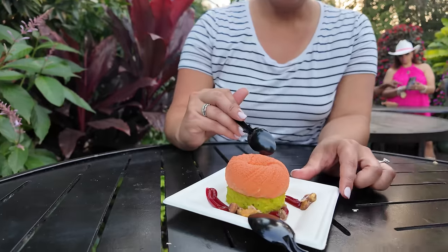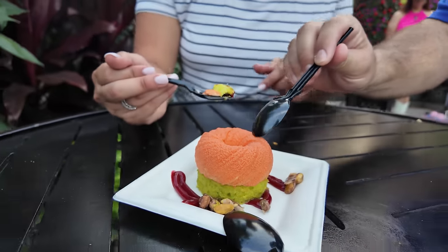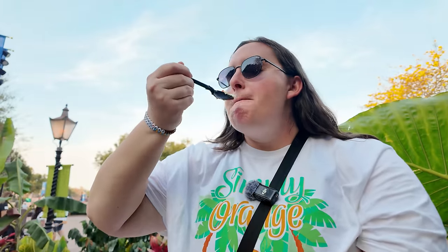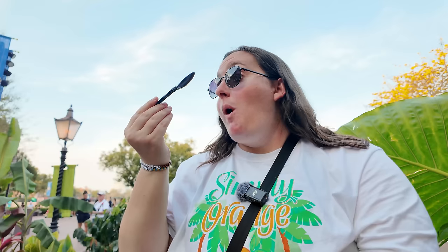On a whim we also got the orange blossom saffron cake from Morocco — this was a lot of people's favorite thing last year. It's very light — the custard on top has a nice citrus flavor, and the saffron crust has a nice little savory element to it. Even though we're very full, this dessert is so light I went in for a second bite. Pretty delicious.